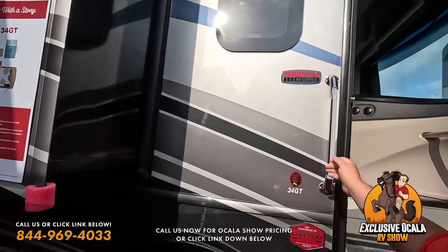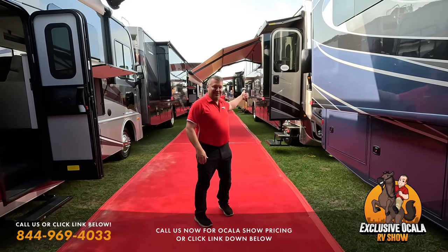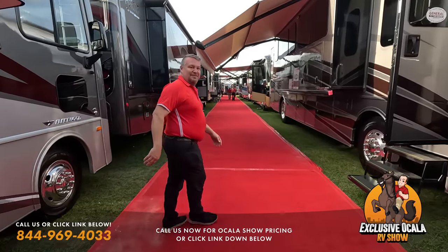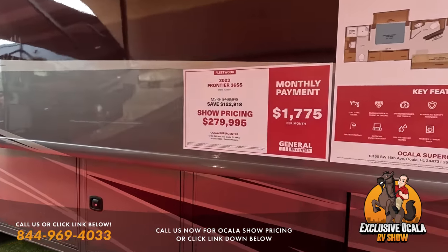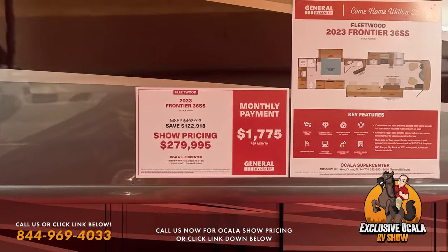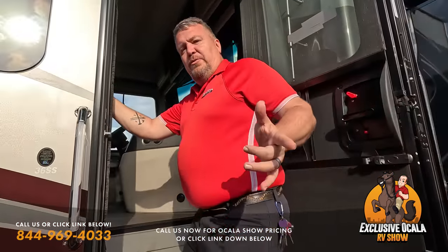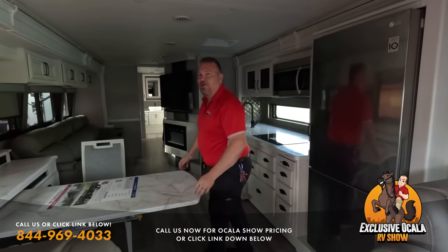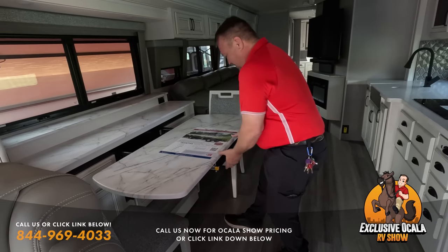Now we're checking out the Fleetwood Discovery 36SS — listed at $402,000 with a $122,000 discount. Joe is pointing out what's new: the adaptive table they first saw at the Hershey Show a few years ago has been redesigned. Now a simple bar mechanism lets it slide in and out — much easier to use.